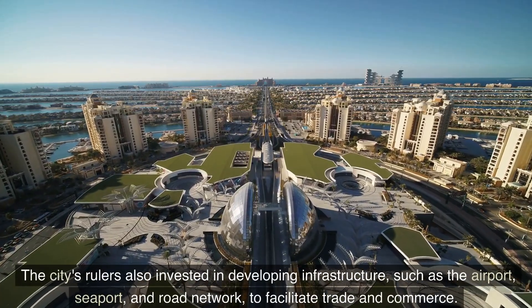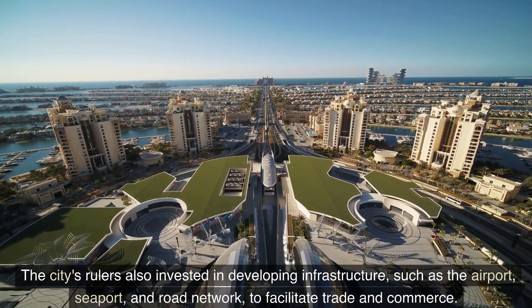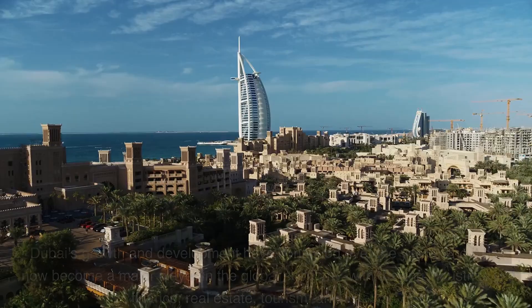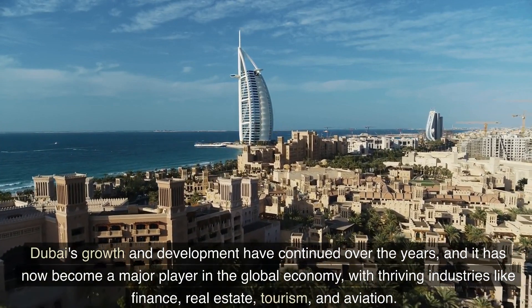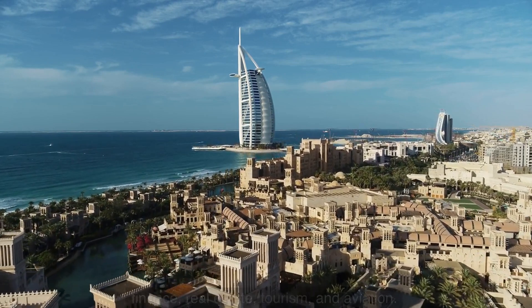The city's rulers also invested in developing infrastructure, such as the airport, seaport, and road network, to facilitate trade and commerce. Dubai's growth and development have continued over the years, and it has now become a major player in the global economy, with thriving industries like finance, real estate, tourism, and aviation.